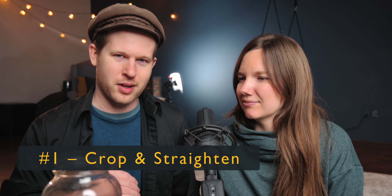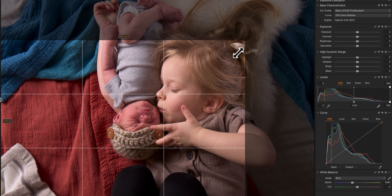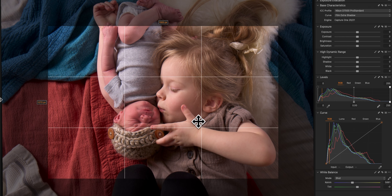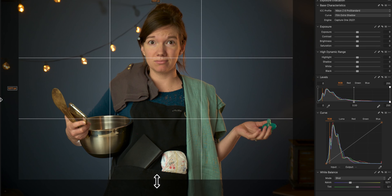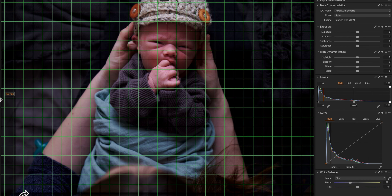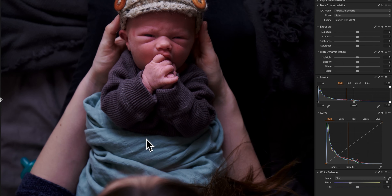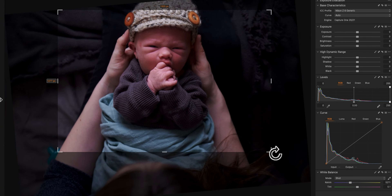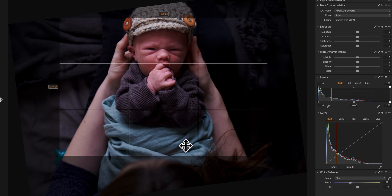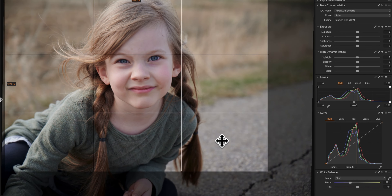Some people start with exposure, but I like to start with crop and straighten, because I want to know if the picture is going to work first. I go through all the photos I'm editing, pick the ones I like, and then for the first pass I check: if I crop in, is it going to be right? Is there enough headroom? I'll often do a crop on almost every picture, just adjusting the composition slightly. Usually you can improve it by just 10%, it doesn't take any time, and then straighten it while I'm at it.